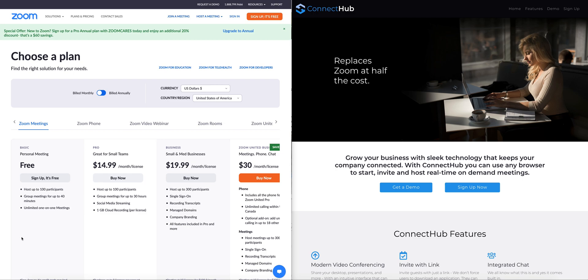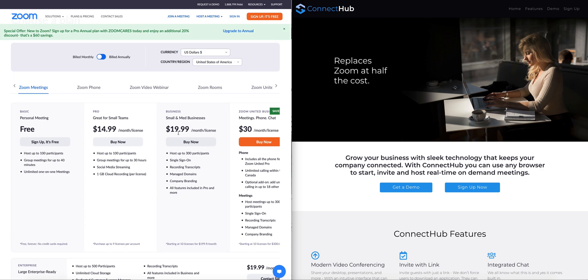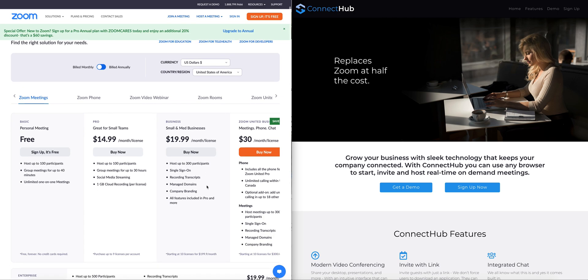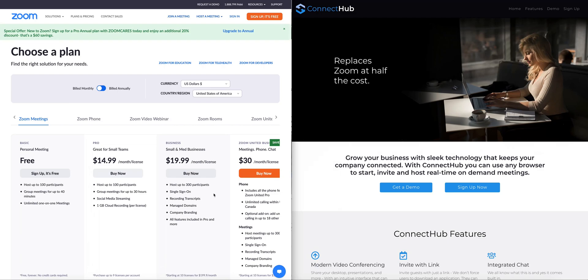If you're holding meetings more than 40 minutes, the free version won't work for you — you'll start paying. That starts at about $15 a month per license. If you go over 10 users, you bump up to $19.99 a month. They actually charge you more the bigger you get, so at 20 licenses that's $400 a month.